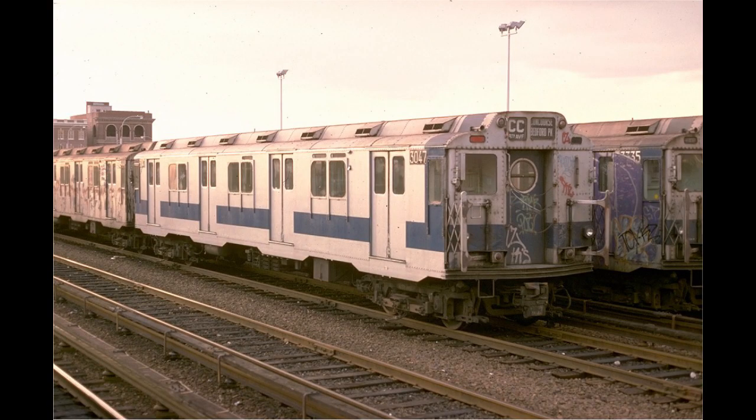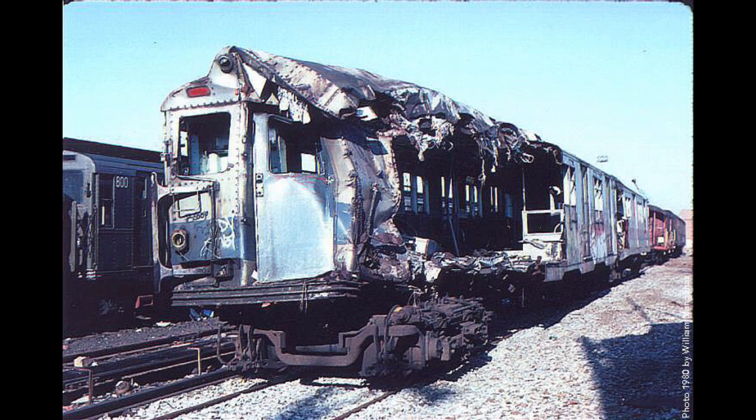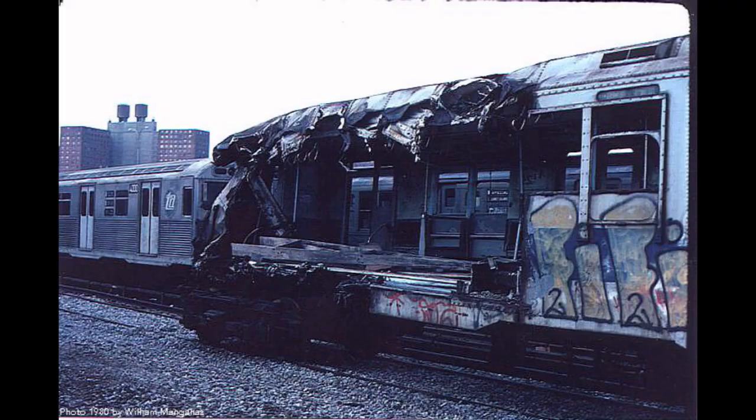Sometime before 1977, car 3047 was involved in an accident and repaired with R16 spare parts, most notably the end door. In 1978 was the worst photographed accident the fleet saw. Car 3333 was leading a train into Columbus Circle and derailed, likely on one of the switches north or south of the station, and hit a wall, crushing a good portion of the car's left side. After a year or so of storage, it was scrapped.